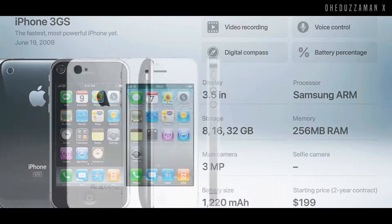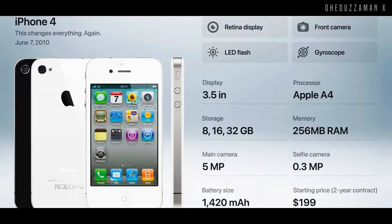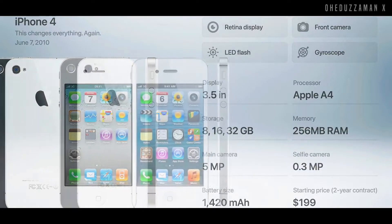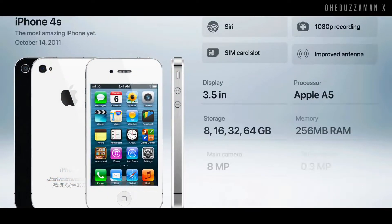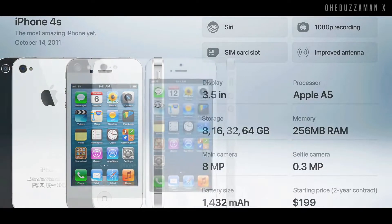After that in 2010, Apple introduced their iPhone 4, which came with a 3.5 inch display and Apple's own processor, the Apple A4 Bionic chip. And in 2011, Apple introduced the iPhone 4S, which came with the new Apple A5 chipset and the slightest upgrade in their camera department.